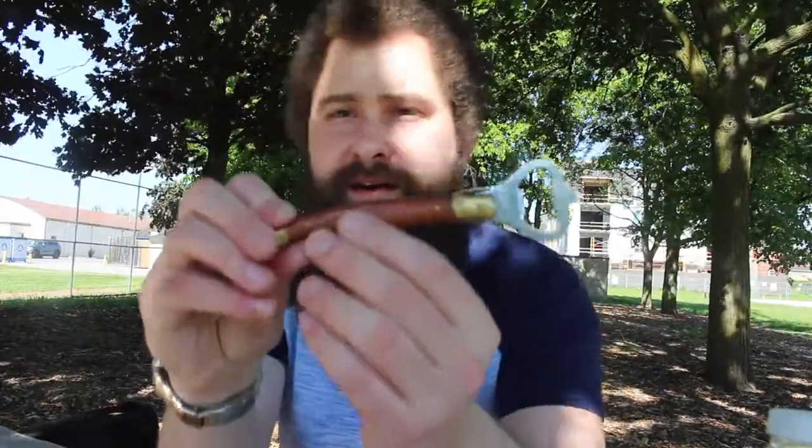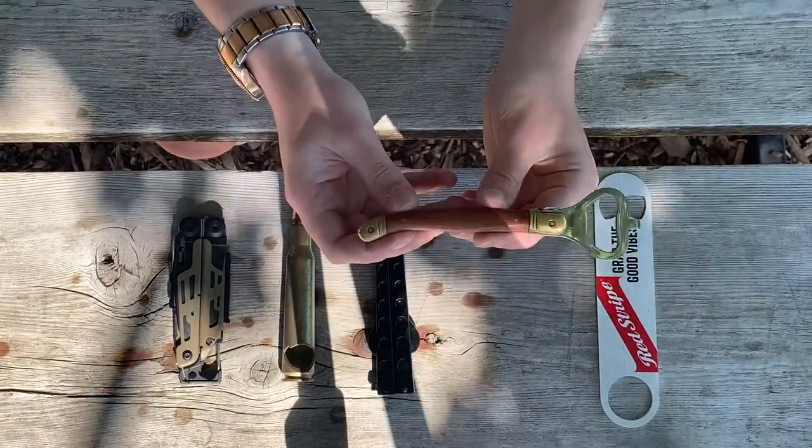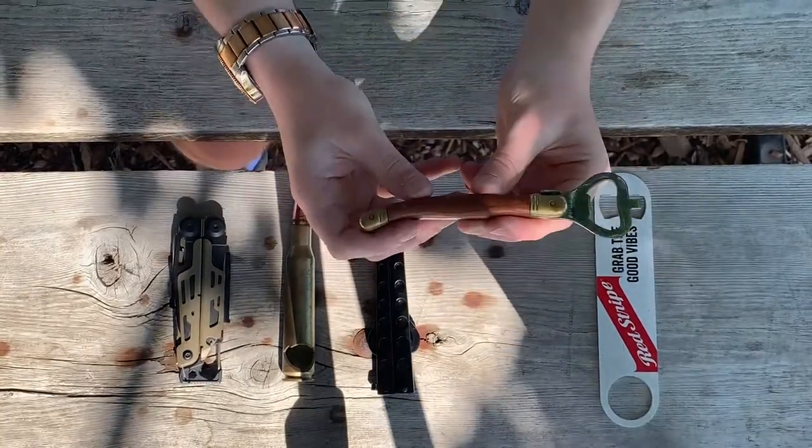The next one I got is this old-fashioned bottle opener here. One of my ex-girlfriend's grandmothers was going to throw it out and I took it — I thought it looked kind of snazzy, kind of cool. It's just another bottle opener, acting a little bit more fancy.